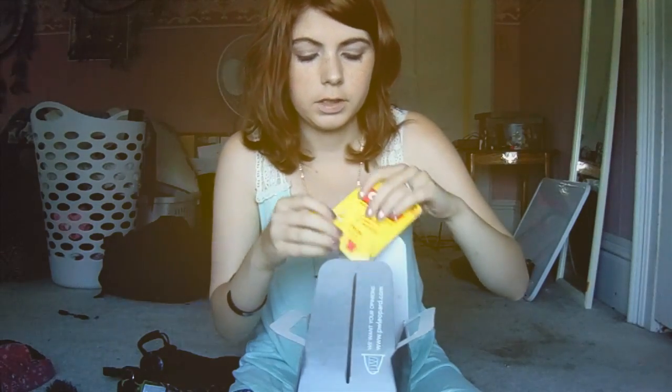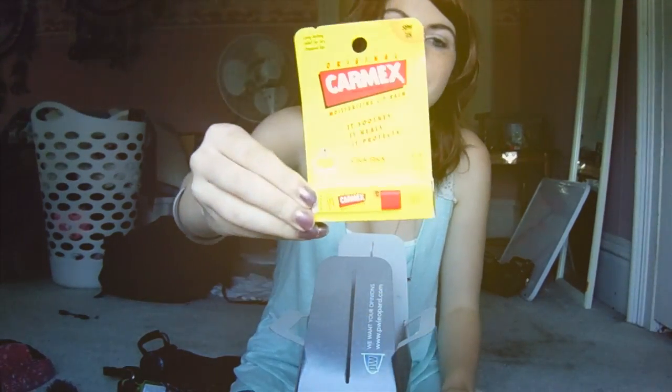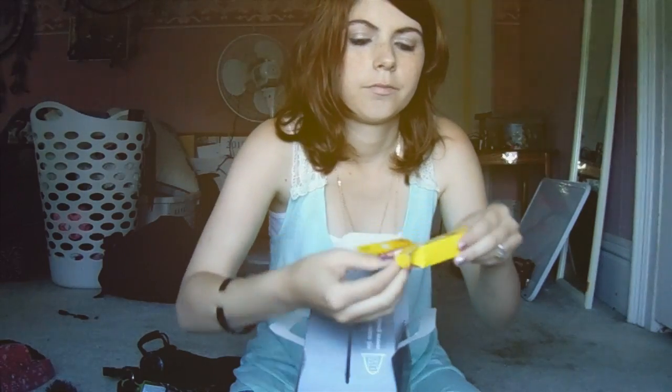And then they gave you chicken flavored ramen noodles — like we can't buy that ourselves. And chapstick. Not even the really nice scented kind. They just give you Carmex.